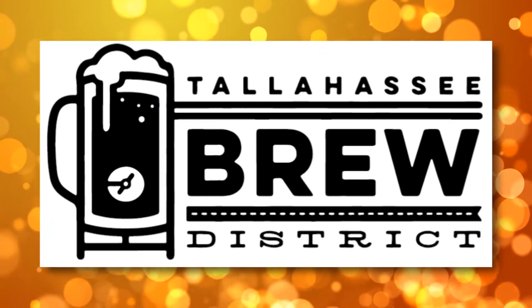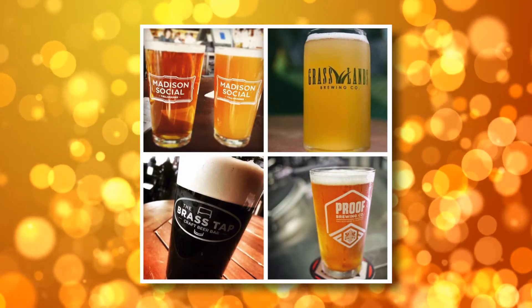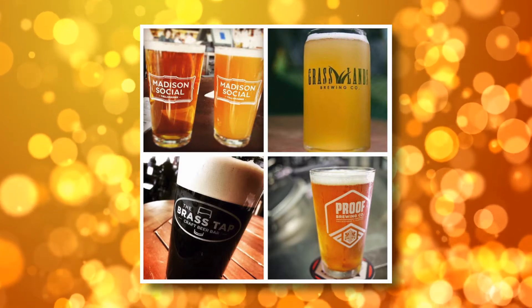Tell us a little bit about the brew district. So back in 2015, we created the brew district between Madison Social, Proof, Grasslands, and Brasstack. What we wanted to do is provide unique experiences for Tallahassee to go out and kind of see the area. A lot of people from Tallahassee haven't been down here in a while and they don't know all the change that has actually happened, and so we created this.